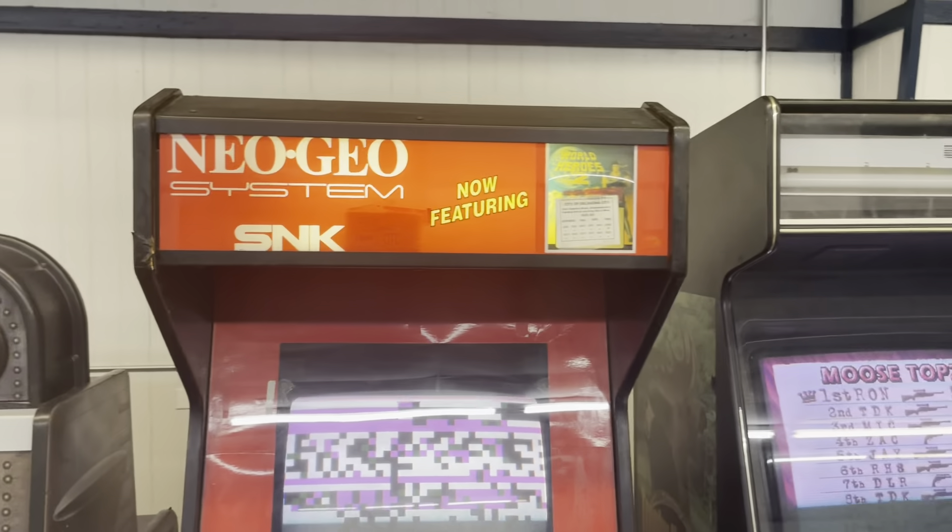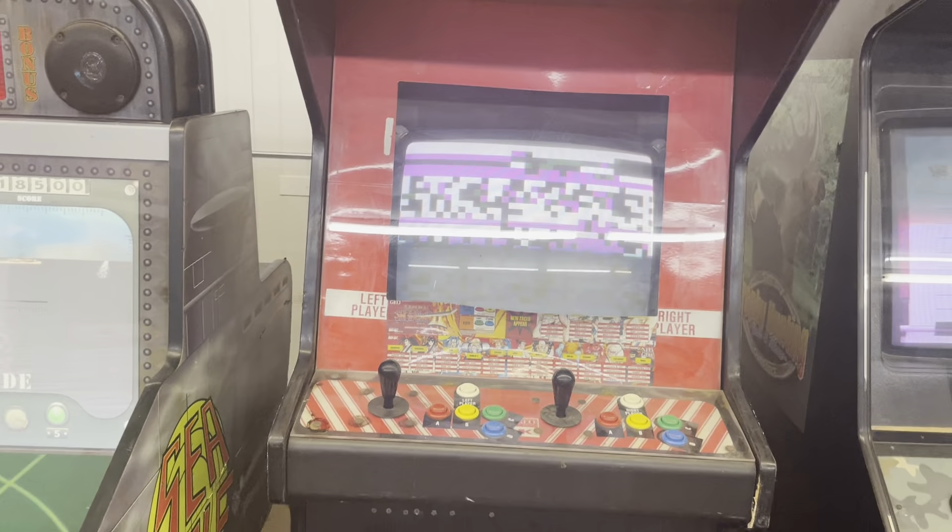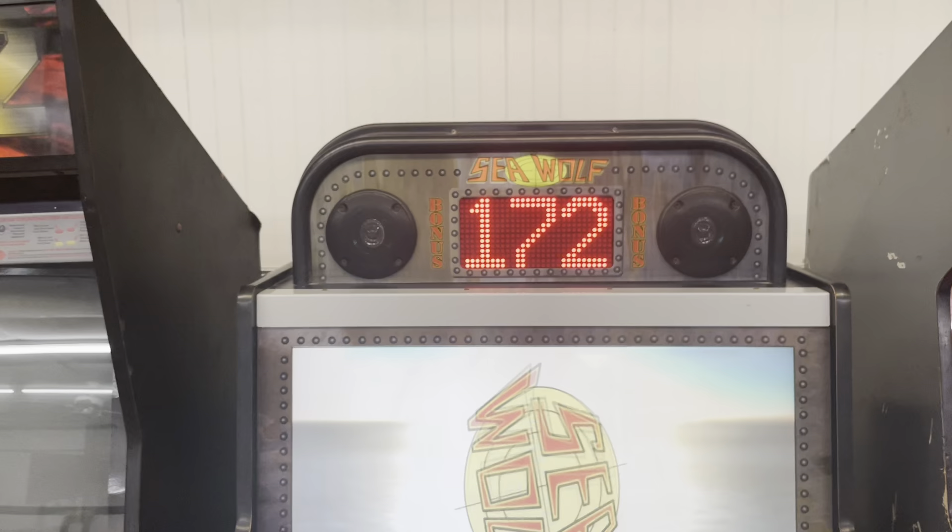This is a single-slot Neo Geo that's got Metal Slug 3. For some reason it needs a little attention — we may have to put that one in.